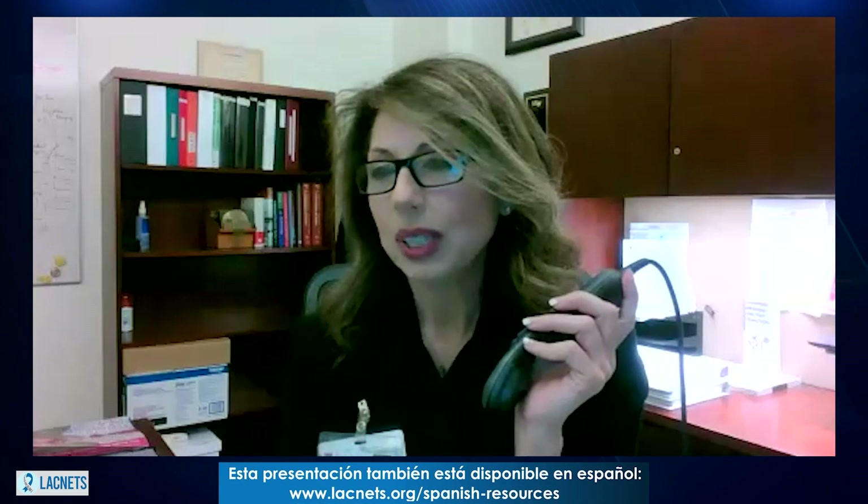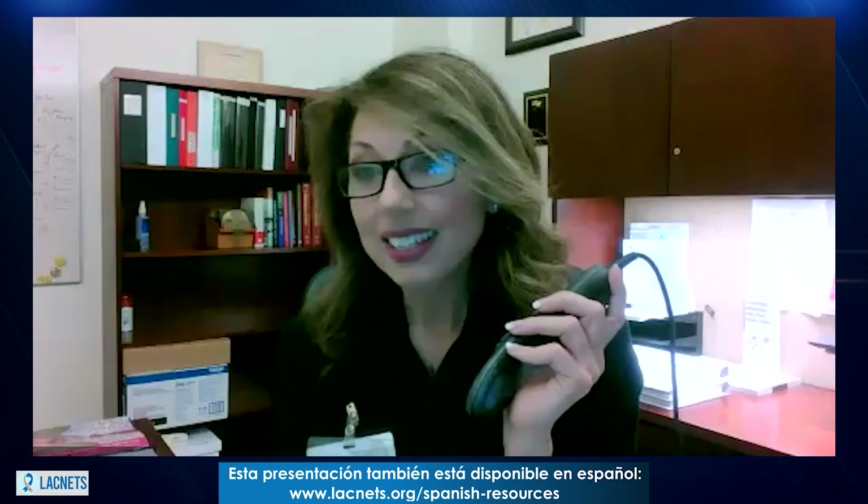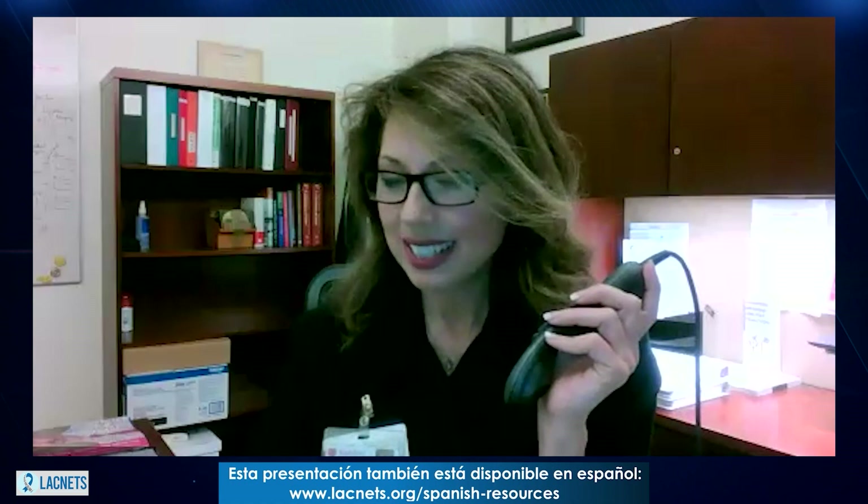Hello, everybody, and welcome to the 2023 LACNED Annual Neuroendocrine Tumor Patient Conference. I am Dr. Corina Maria Parici. I am a clinical professor in radiology at Stanford University and the director of the Targeted Radionuclide Therapy Program and Theragnostics Clinic, and I have been invited today to talk about the latest in PRRT.